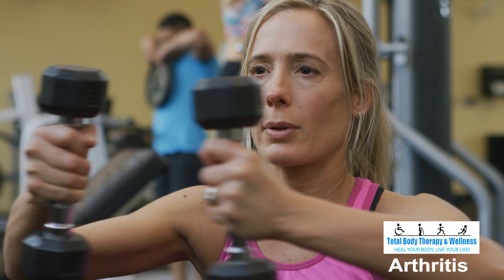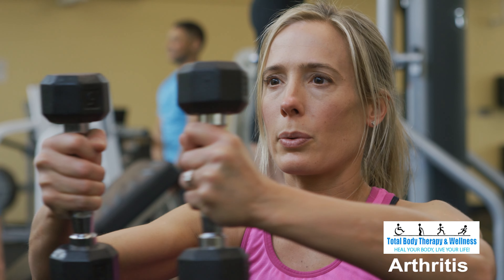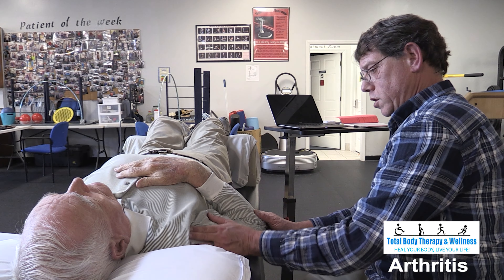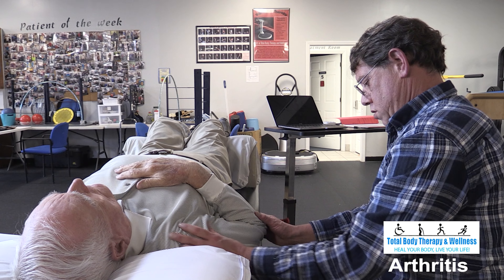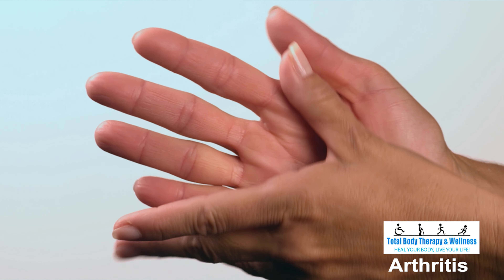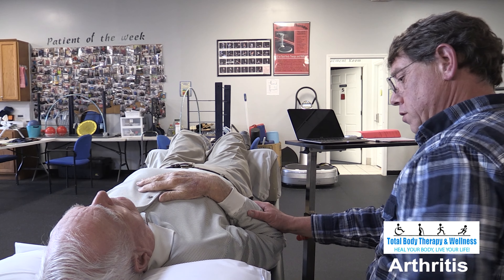Symptoms of arthritis are pain and stiffness that is worse in the morning, improves once you begin to move around, and then worsens at the end of the day. Pain causes us to decrease movement of that joint, which causes tightness of the muscles, which leads to decreased range of motion, which causes more pain.